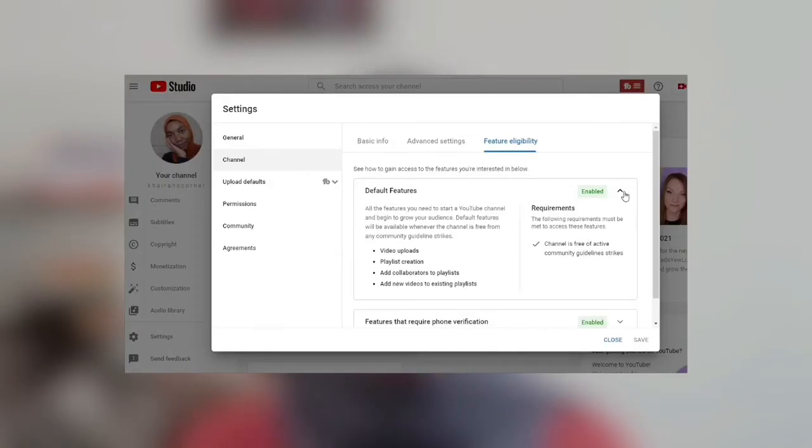The next feature is eligible features, also found under Settings in your YouTube Studio. There are two types. The first is automatically enabled once you create a YouTube channel and don't violate any rules. This allows you to upload videos and create and edit playlists — that's basically all it allows you to do, and it's automatically enabled when you create your channel.